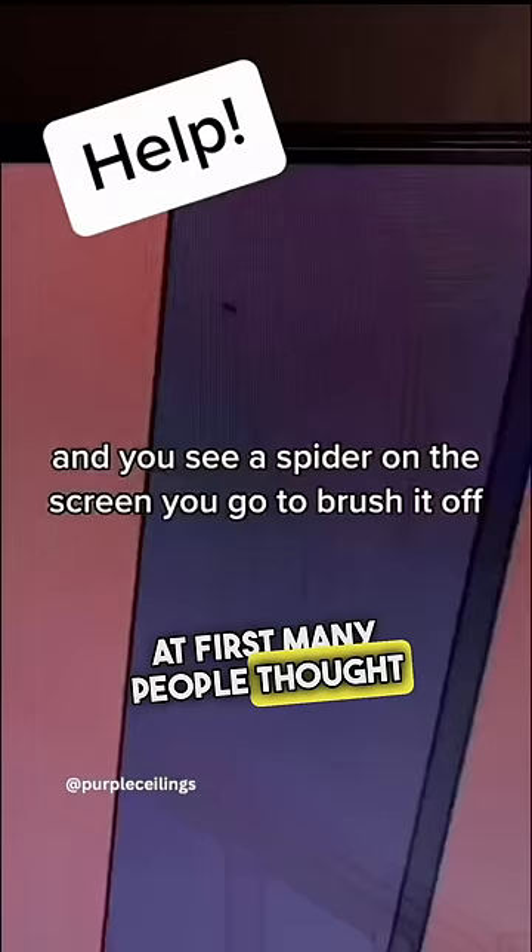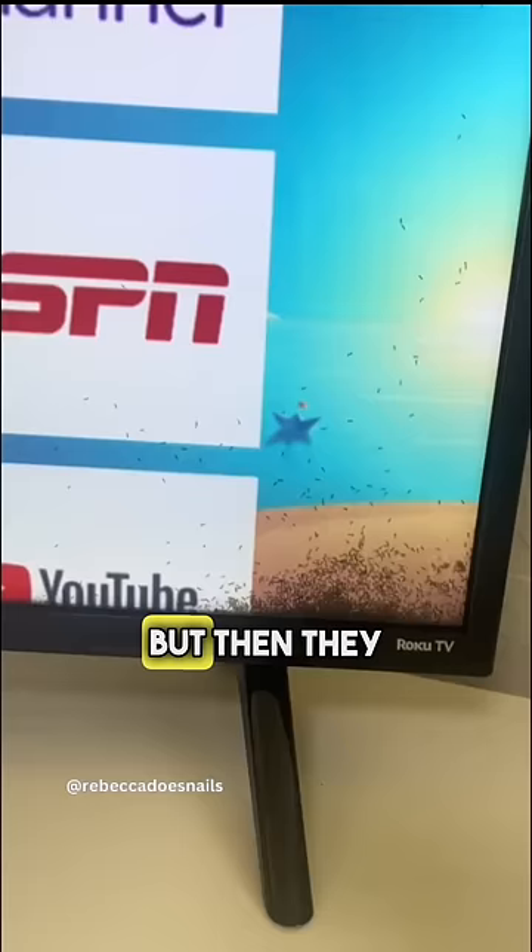People all over TikTok are noticing that there are ants inside of their TV. At first, many people thought that it was part of the show that they were watching, but then they started noticing that the bugs were multiplying and creating a colony inside of their screen.